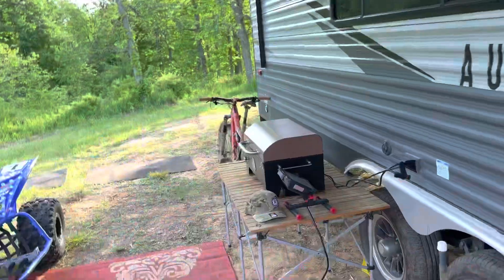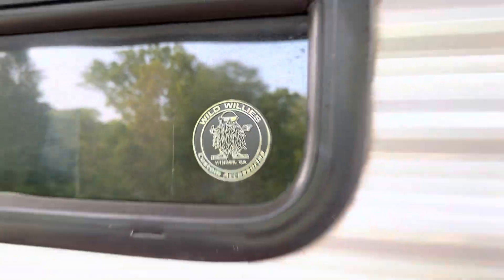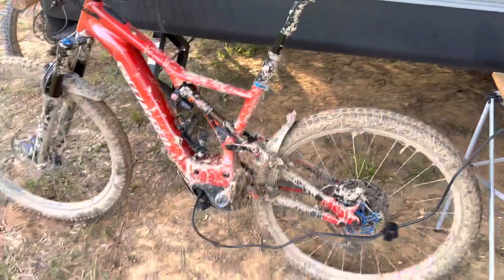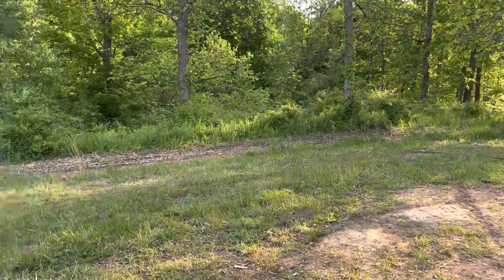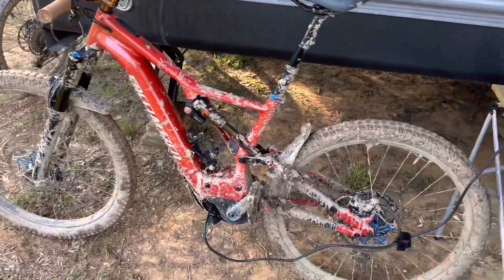Friday, May 19th, we're at the John Penton GNCC Round Number Seven in Millfield, Ohio. It's Friday evening, late, about to cook some dinner. Got some steaks on the grill coming soon. The track is going to be muddy because it already is — it rained this morning and it's going to rain tonight. So it's going to be a mud race and we're just trying to get prepared for that.